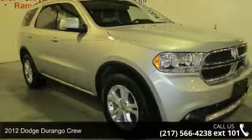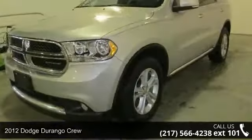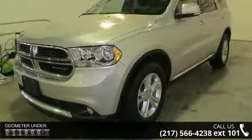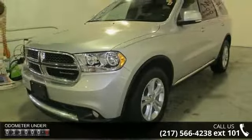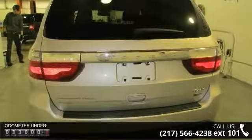Imagine yourself in this 2012 Dodge Durango Crew. If you are looking for a first-rate auto, this one could be yours today. This vehicle comes with a reliable six-cylinder engine connected to a smooth shifting automatic transmission.